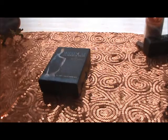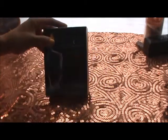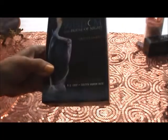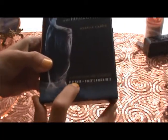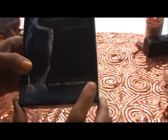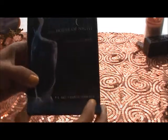Hi everyone! Hello, this is Anna and this is a review of the Wisdom of the House of Night Oracle Cards. This deck was conceived and made up by the author P.C. Cast and Colette Baron-Reid — we all know her — so it was interesting that she joined up with P.C. Cast.